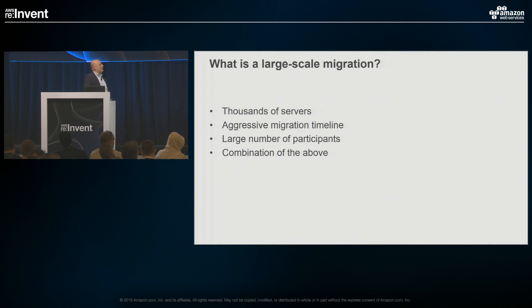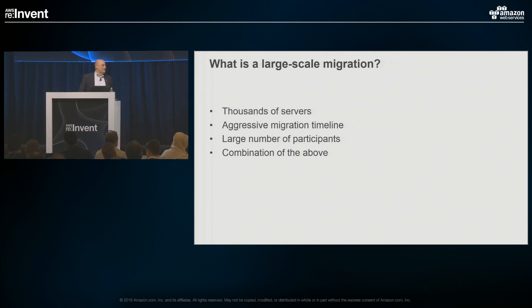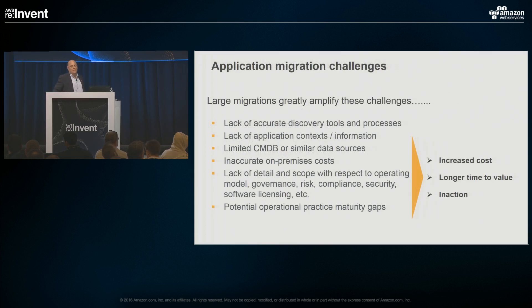How do we define a large-scale migration? It's typically thousands of servers — anywhere from 1,000 to 10,000 to 20,000. It will have an aggressive migration timeline, as we talked about — timeline is a forcing function. It will also have a large number of participants. It's differentiated from a smaller migration where you have a smaller number of participants. As you're starting to think about these things, think about them in terms of those factors.